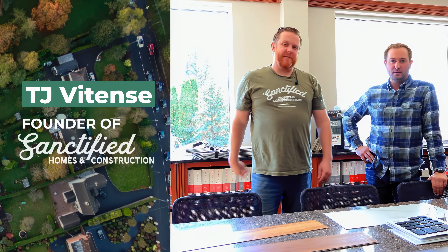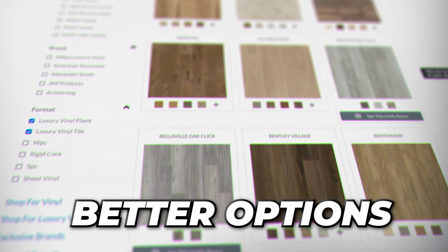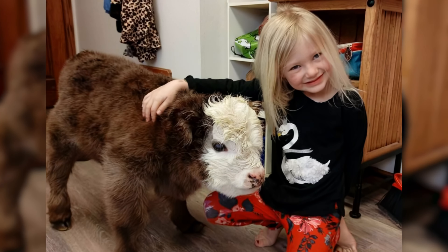Hey, what's up everybody? It's TJ with Sanctified Homes, and today I'm here with Andrew from CTW Flooring. Today we're going to answer everything about pet-friendly flooring. Andrew's been kind enough to lay out a bunch of the better options for pets — from carpet to the backers, to various flooring options whether you have dogs, cats, or even exotic pets. They're posting mini cows in their house now!